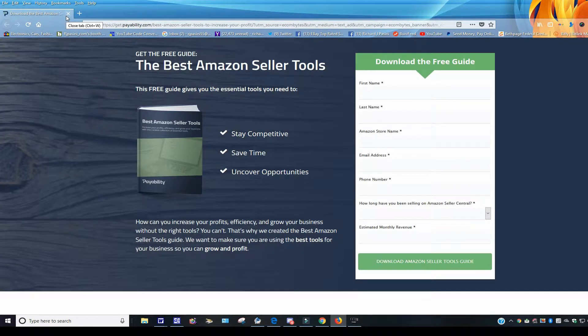Last but not least — the best Amazon seller tools: a free guide from payability.com. Put in your name and info and you can get this digital book. It covers essential tools you need to stay competitive, stay on time, and uncover opportunities. You can check that out as well.